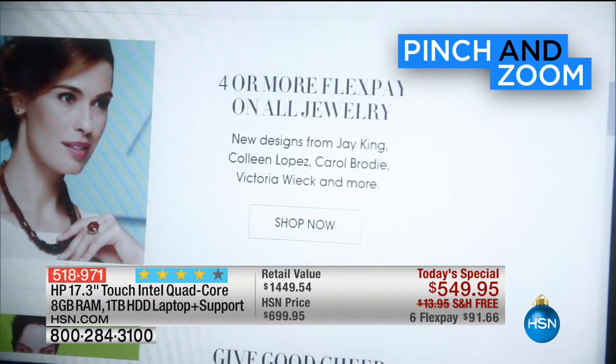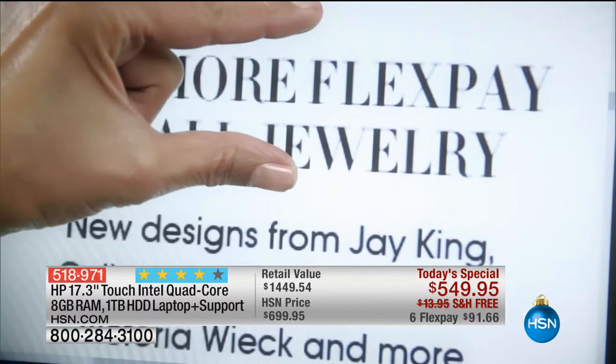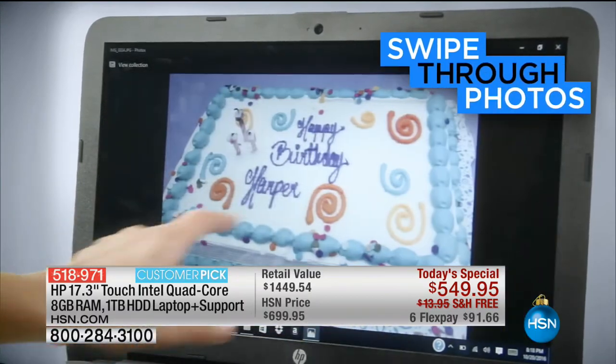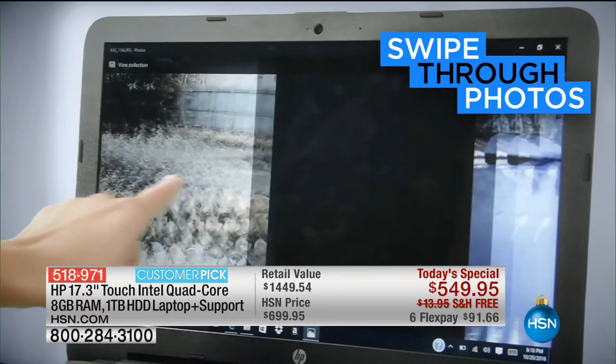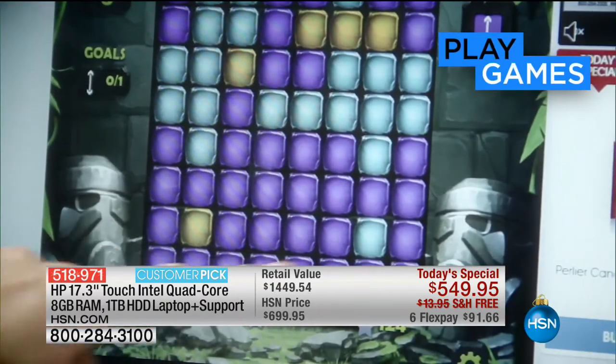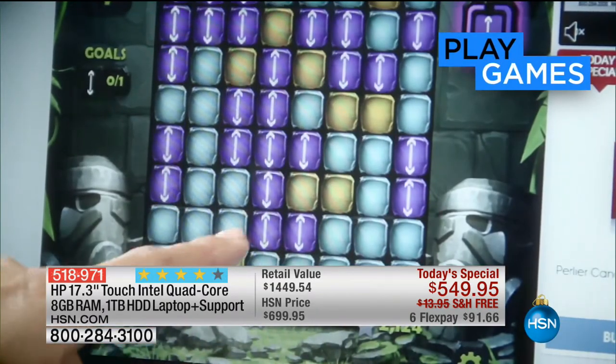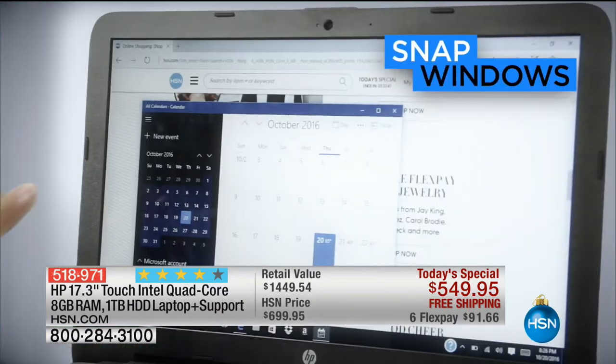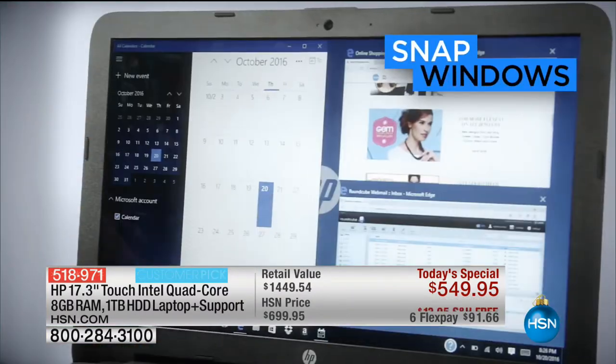Not on a 15-inch or a 12-inch, but a 17.3-inch. We're going to do it from the number one brand in the United States — HP — and we're going to do it with all the added power behind it: quad-core Intel inside, 8 gigs of RAM, not 4, a terabyte hard drive, and of course all the added extras.